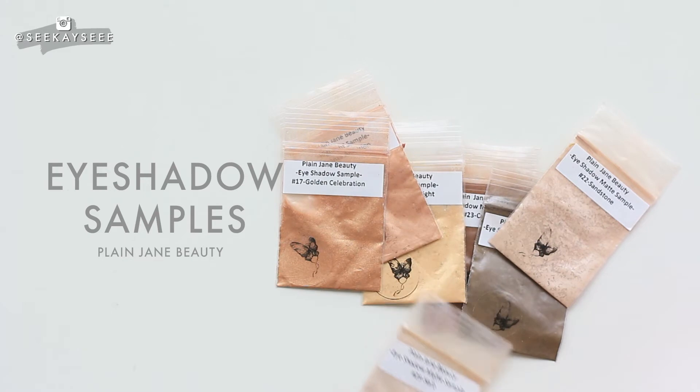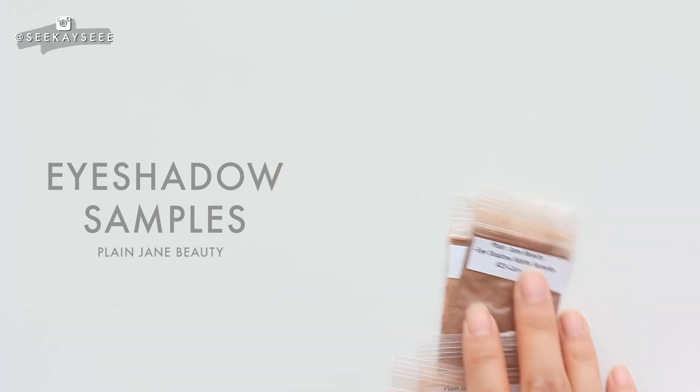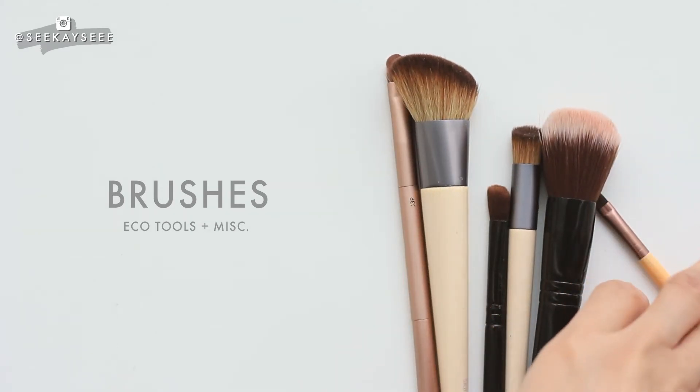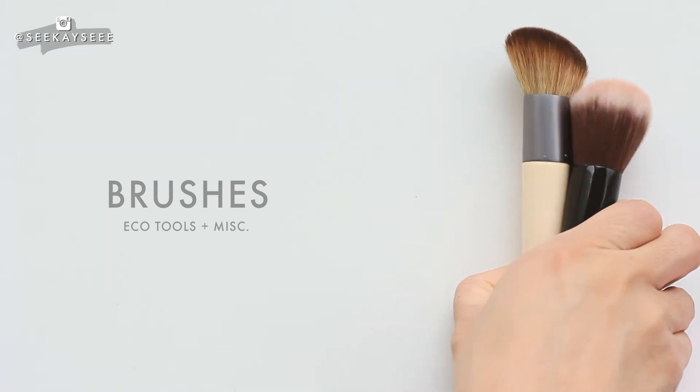I'm only bringing a small 24-liter backpack on this two-week trip, so I need all the space I can get. Also, I'm trying to use up all these samples so I can start trying new products for you guys, so it's kind of a dual purpose for me bringing these. I know these are a lot of brushes,